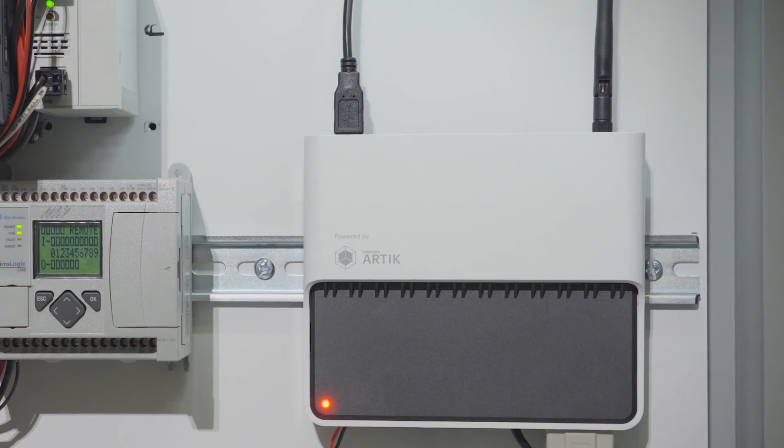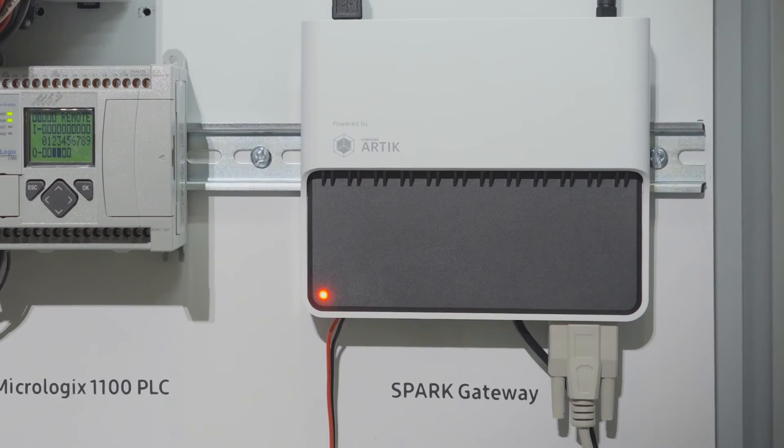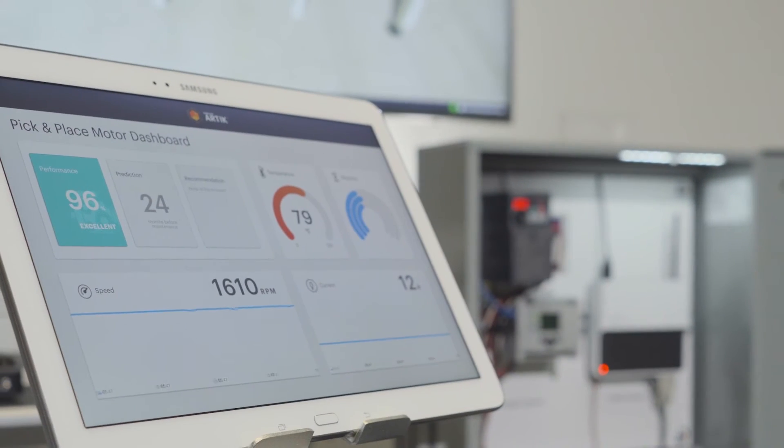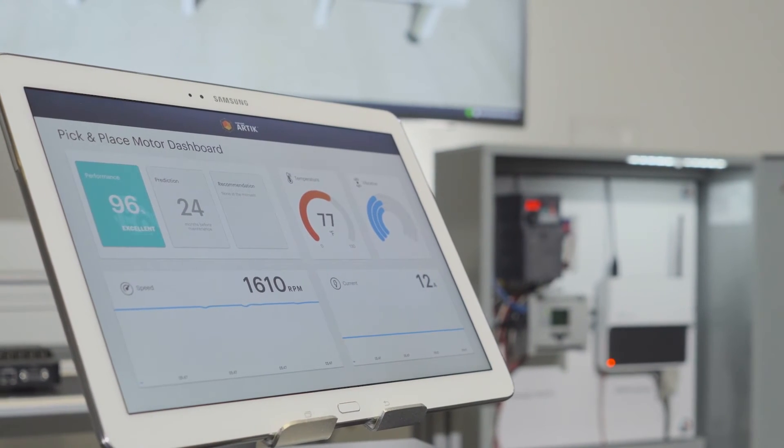The Spark gateway is more capable and can perform protocol translation, data filtering, and more. It currently runs PTC's ThingWorx analytics to analyze sensor data and make predictions on machine failure.